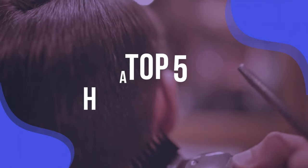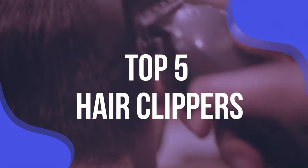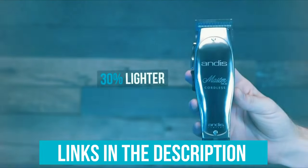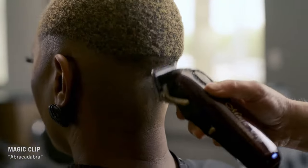To help you find the right model, we've listed the top five hair clippers and their key features, plus the things you need to consider to help you choose the best one for you. Links to all products mentioned in the video are in the description below. You can also find a more detailed analysis and a comparison tool on our website, validconsumer.com.